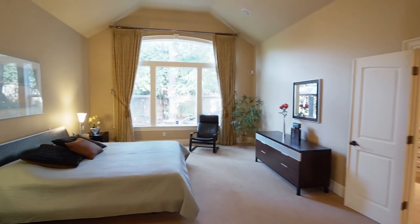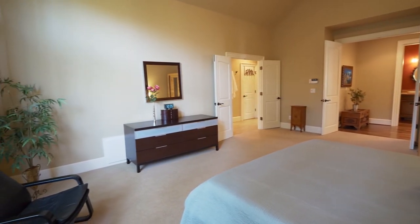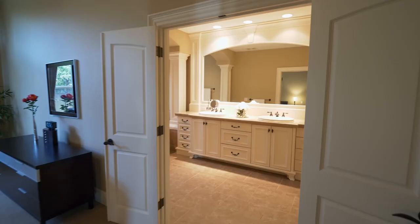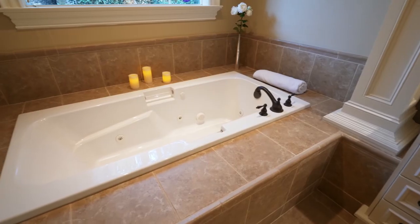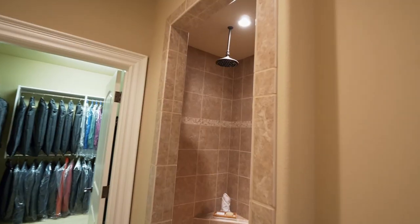The main level master suite is a private retreat with vaulted ceilings, a large walk-in closet, and views to the peaceful backyard. Unwind and rejuvenate in the tranquil master bath's jacuzzi tub or the custom tile shower with dual shower heads.